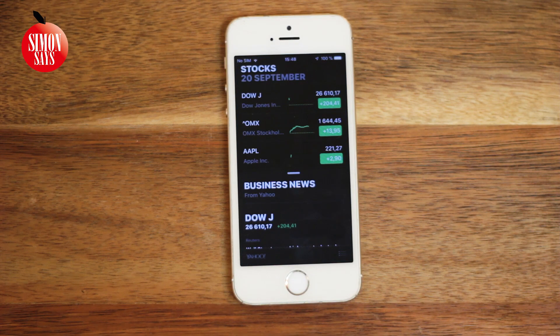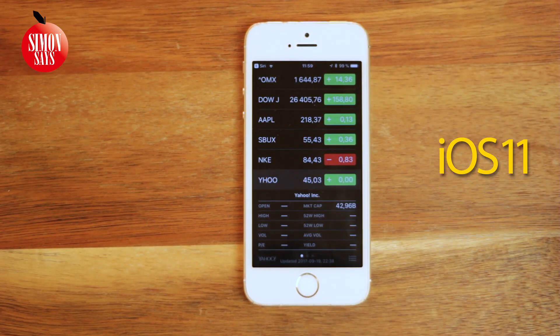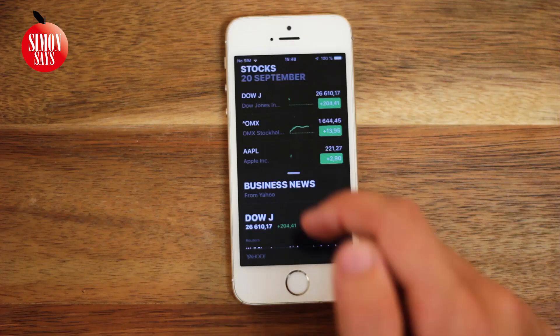Stocks have been redesigned. Here's how it looked before, and here is iOS 12.